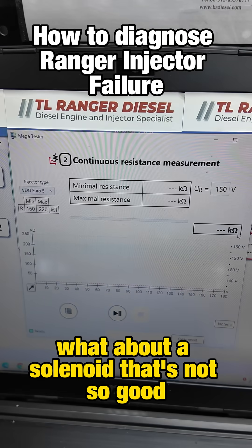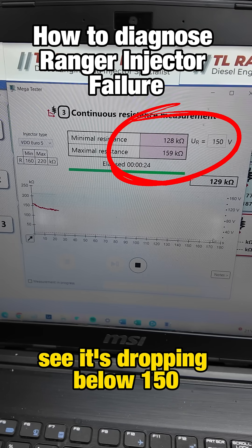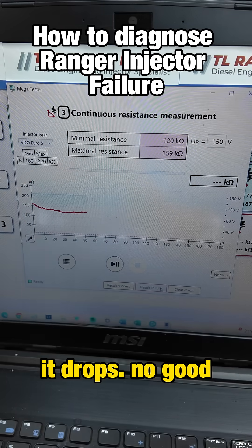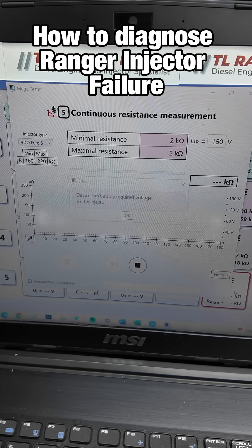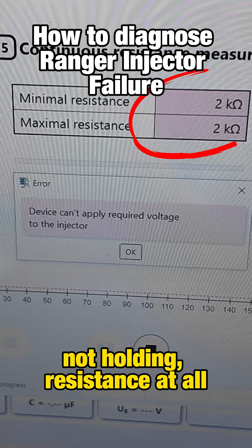What about a solenoid that's not so good? You can see it's dropping below 150 — watch the graph, it drops. No good. Then let's check a very bad one — completely gone, not holding resistance at all.